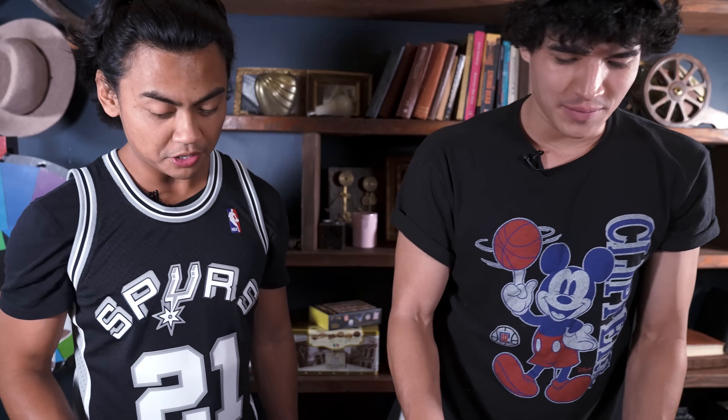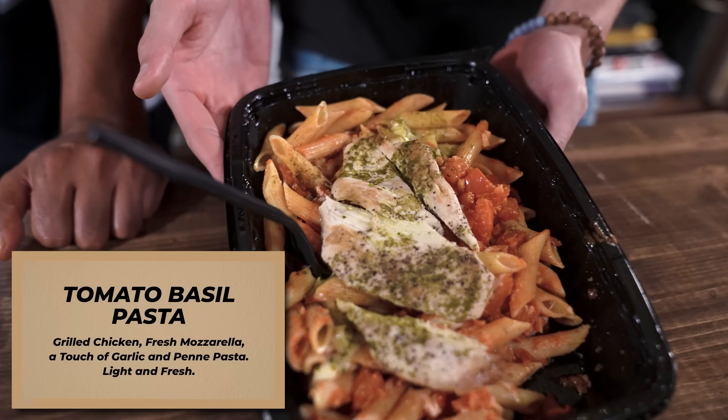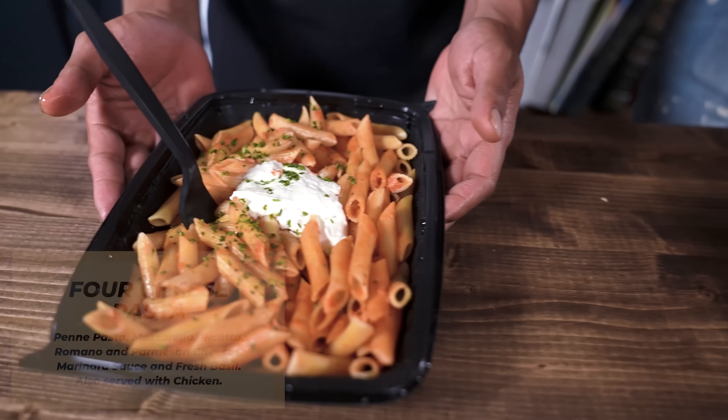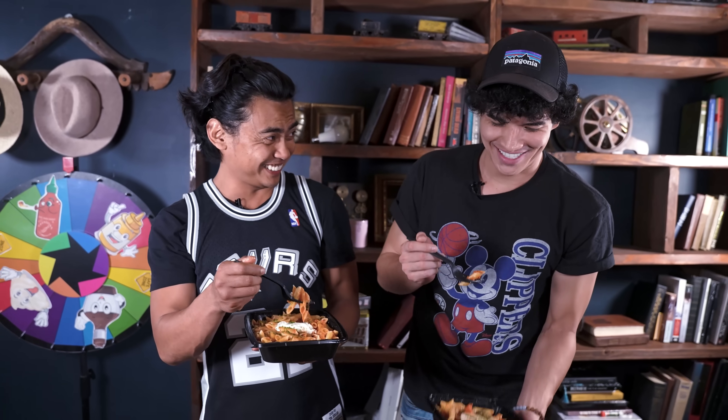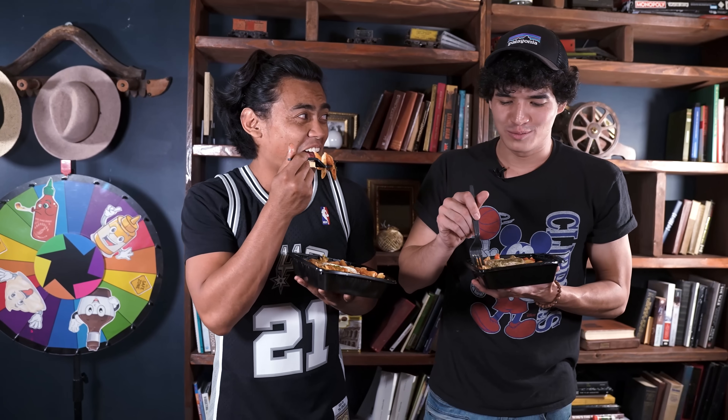Sir, what is that in your hands? This appears to be a tomato basil pasta. I have a full cheese pasta. Can we go? You can go whenever you want to. Mmm, cold.